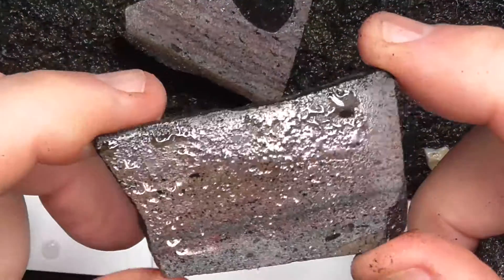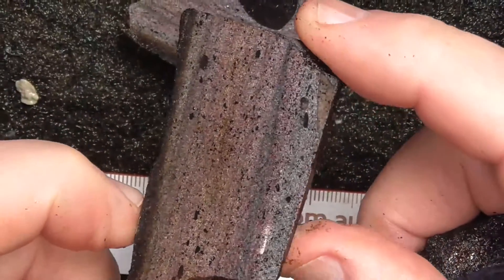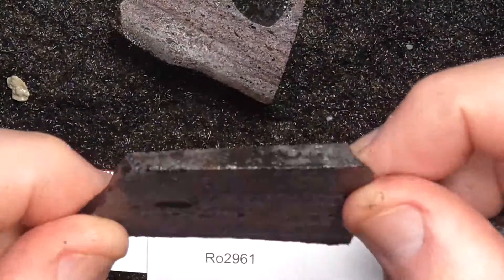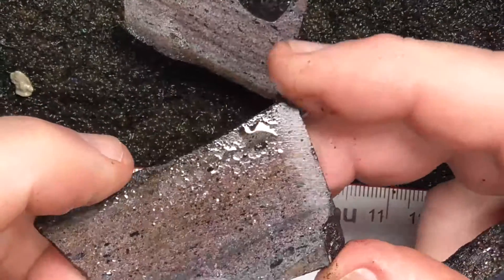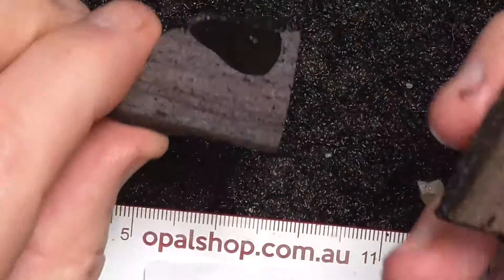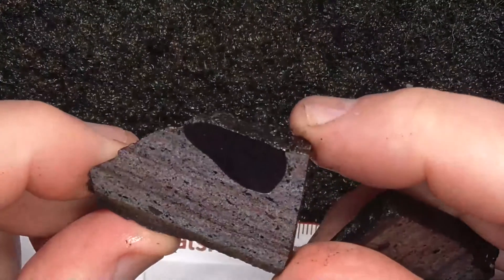Second piece. Spectacular. Pinky red. Second piece has got a pebble of some description in it there.